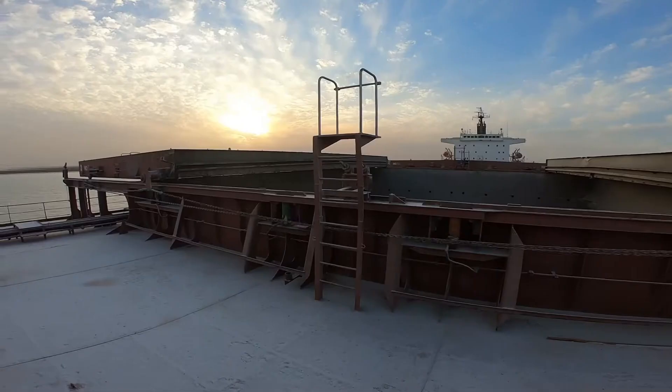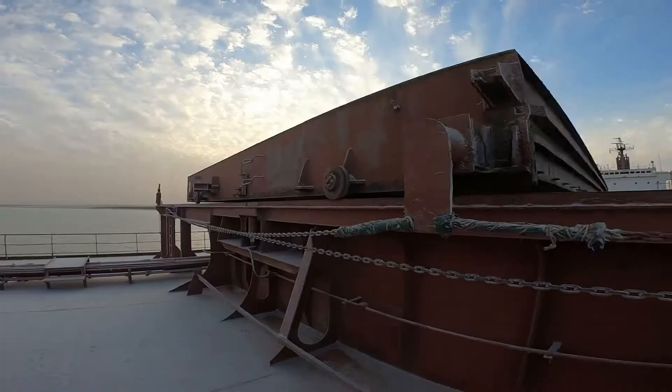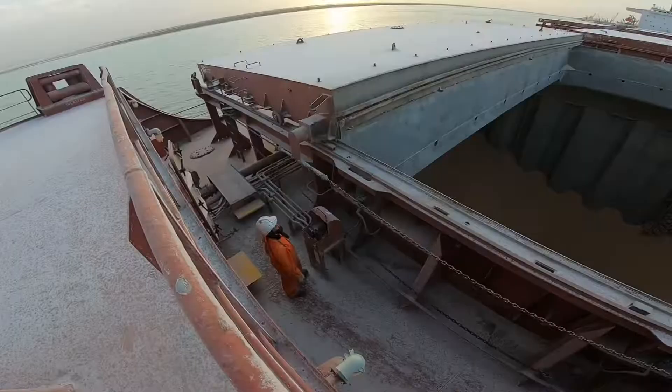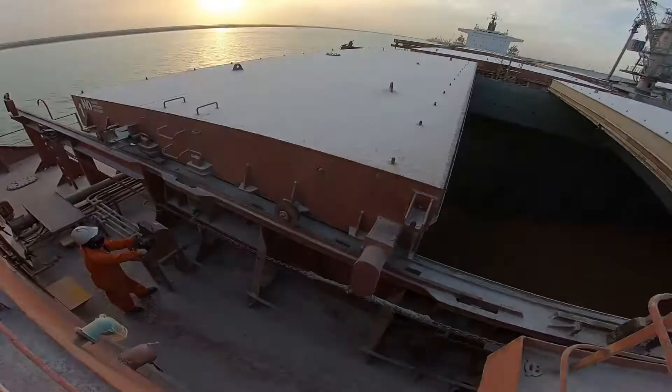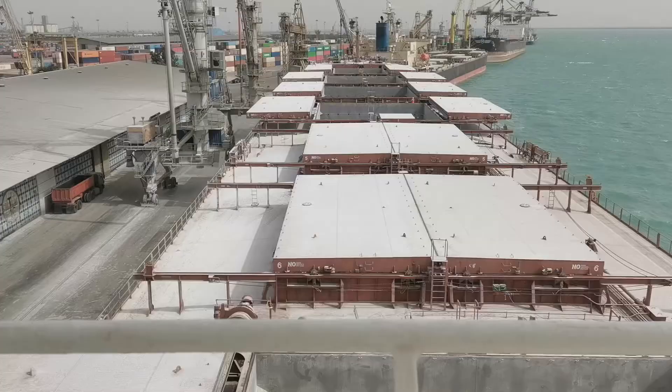Number three, closing of cargo holds which are not in operation. Every time the sequence for each hold is temporarily stopped, the holds must be closed. Because closing of cargo holds is very slow, if the rain comes, you won't have enough time to close all the cargo holds, and there's a possibility that the corn will be contaminated and eventually damaged. And that's a big problem for the ship.